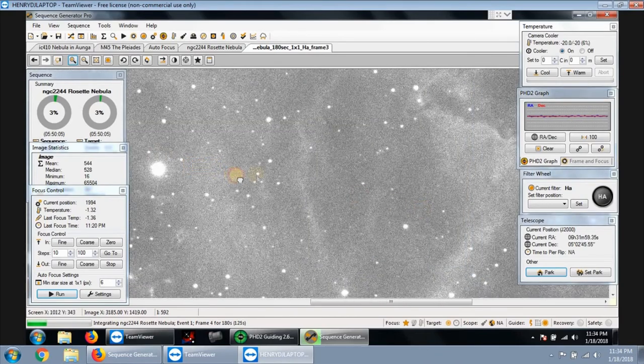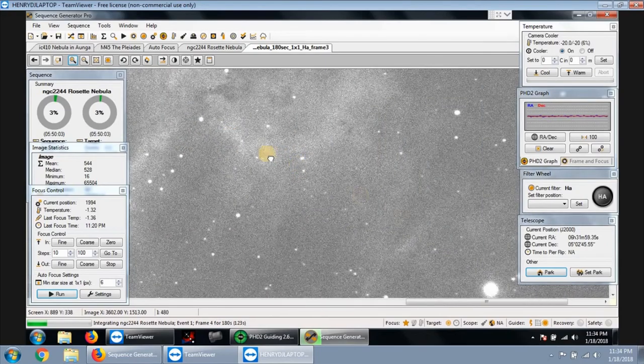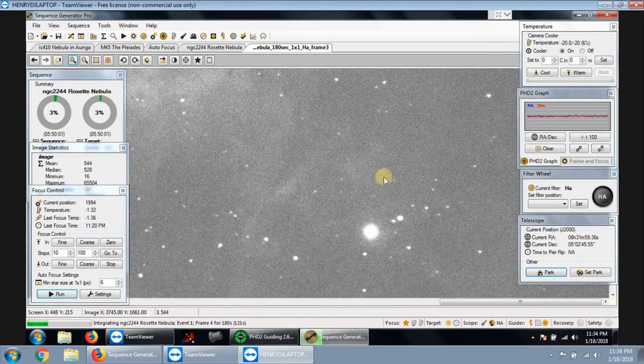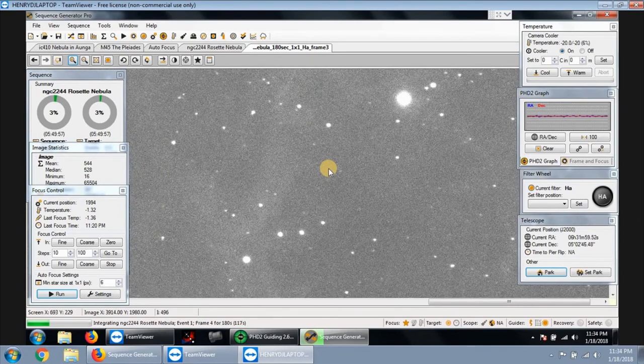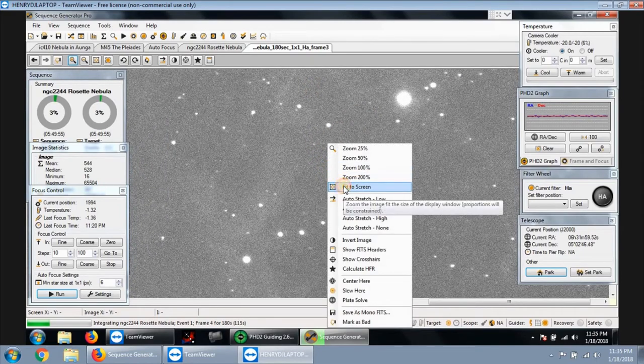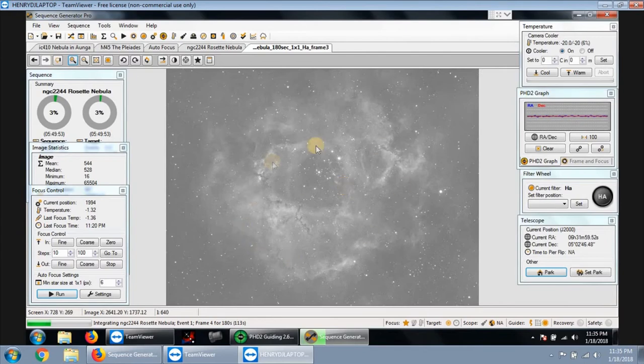The Moonlight autofocuser — the whole setup is about four pounds, a little over four pounds — so that was a lot of weight. I had to rebalance everything all over again. It looks pretty good. That looks pretty good to be just a raw image coming down right now.